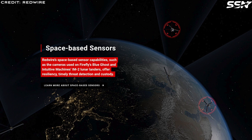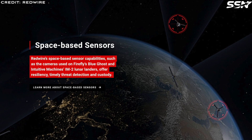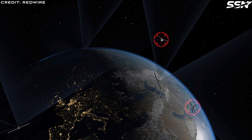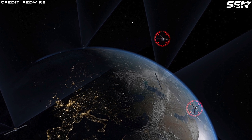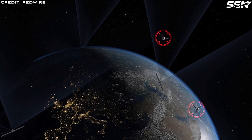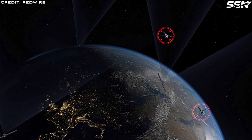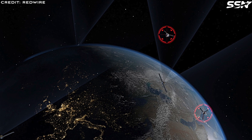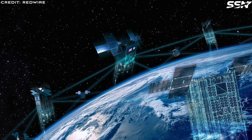RedWire has a range of space sensors that can help detect threats. Some of these sensors have already been used on Firefly's Blue Ghost Lander and on multiple Intuitive Machines Lunar Landers. It's not just the hardware that's important though — software plays a critical role in identifying and categorizing threats. RedWire is putting forward its software tools for an end-to-end architecture across land and space to mitigate threats.